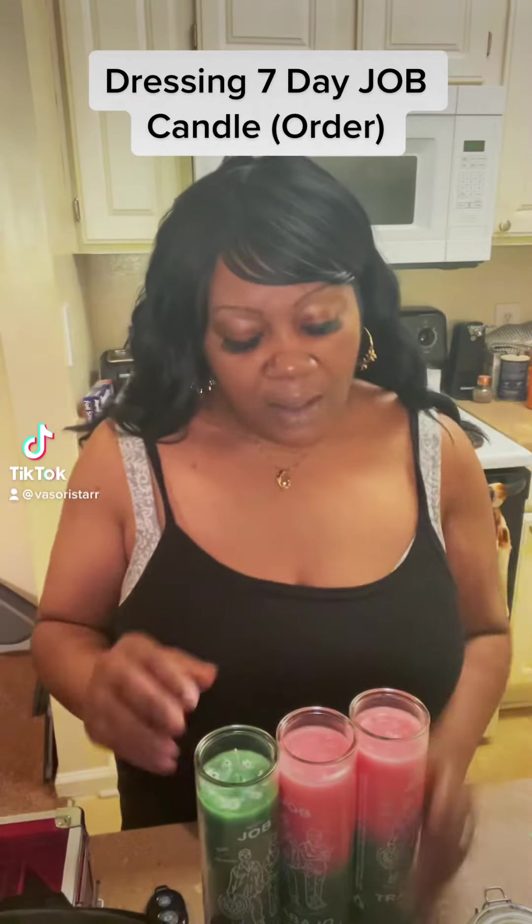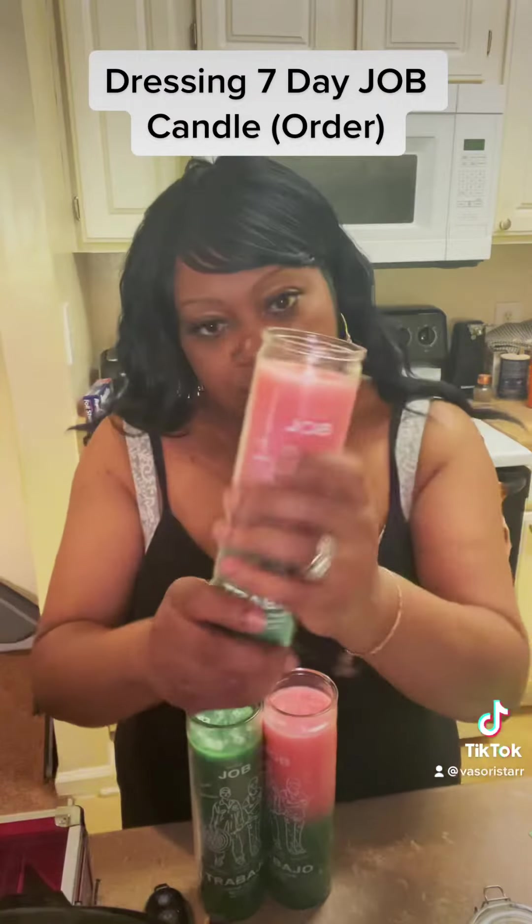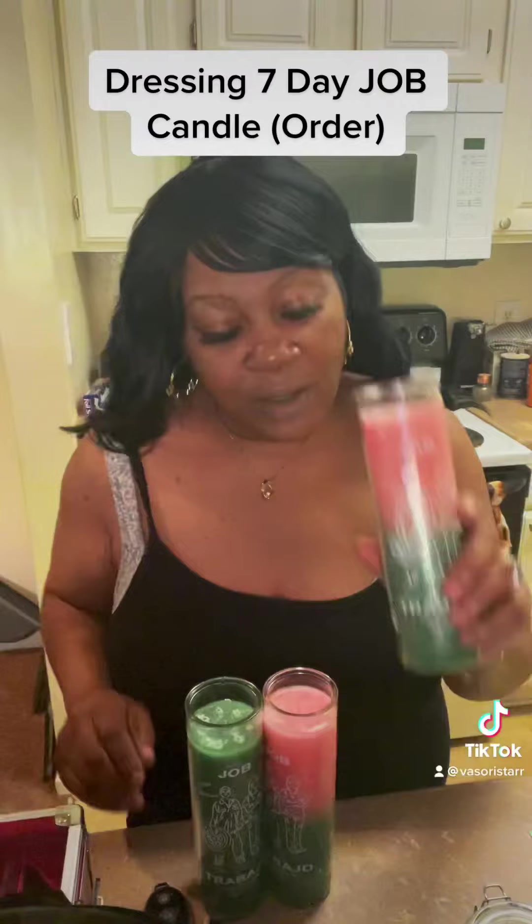What's up, y'all? I'm back. Now I'm dressing an order for a customer for a job candle, and this is a Trebejo candle I'm dressing for them. I'll be right back with the herbs.